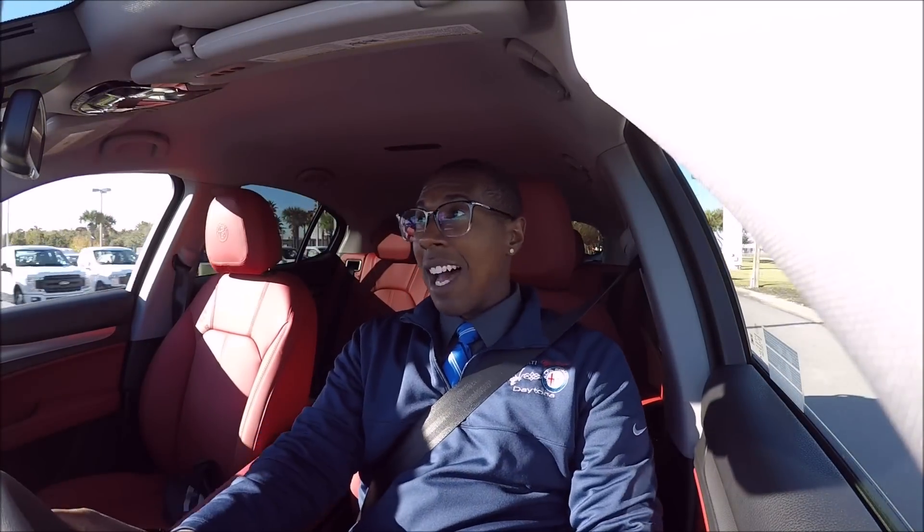It's been a while since I've put a Stelvio on YouTube — I drive them every day but most of the time they're the same, except for the Quadrifoglio. Now we're in the rear wheel drive Stelvio, new for 2019. What I always tell clients with Alfa is there are a few things you're not used to — one is the steering response. This thing moves — I don't have to move the steering wheel much to really jerk the car.